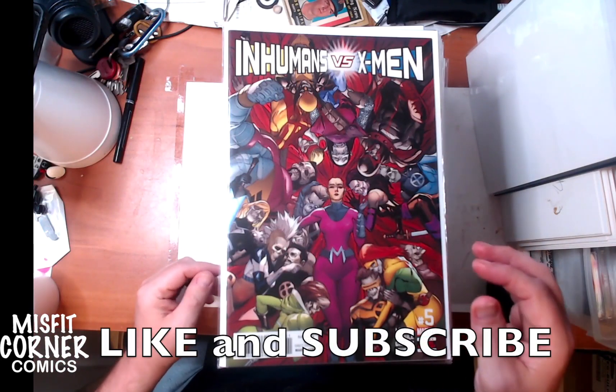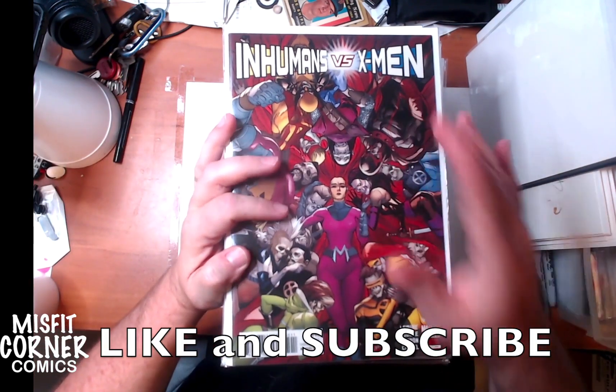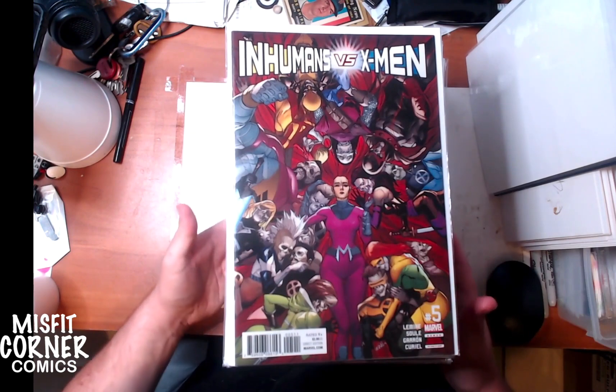Hey everybody and welcome back to Misfit Corner Comics. This is the Arsenal's Andrew speaking and we've got another stack of new comics coming to the store this weekend. So let's go ahead and take a look and see what we got.